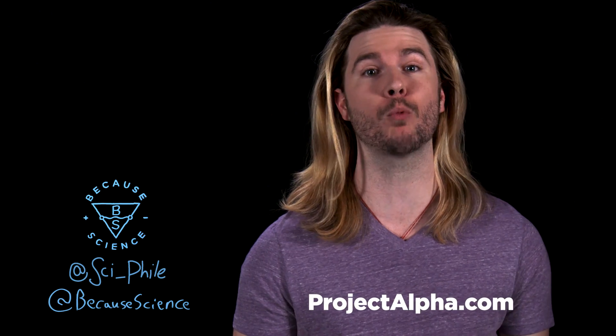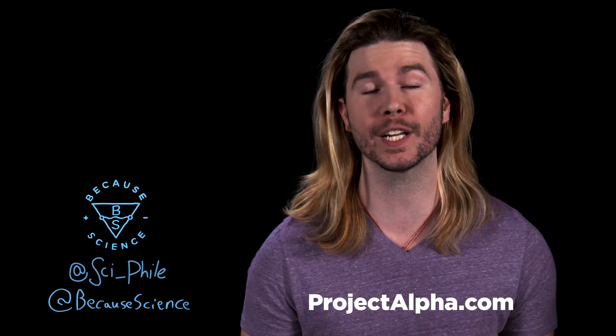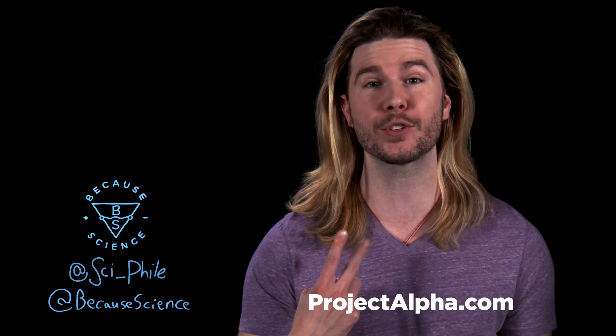If you want more, you can go to alpha at projectalpha.com, where if you sign up now for a free 30-day trial, you can get this show two days earlier than anyone else. You can also follow Because Science on Instagram and Twitter. If you are on Facebook, like this video. If you are on YouTube, like and hit that notification bell, because we do a lot of nerdy stuff on this channel that I think you'll enjoy.